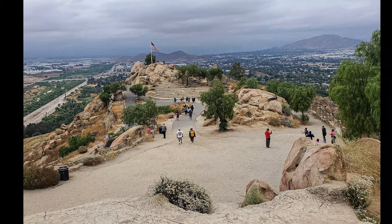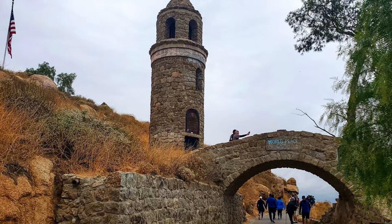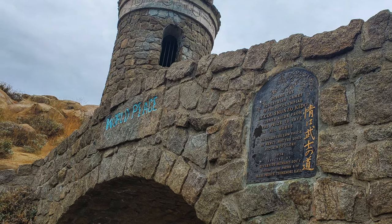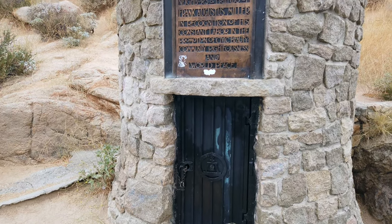I also highly recommend checking out this structure right here. This is called the World Peace Bridge and it's probably my favorite part of the entire hike. If you look closely at the tower, you'll notice there are different symbols and emblems from different countries and continents on this planet.